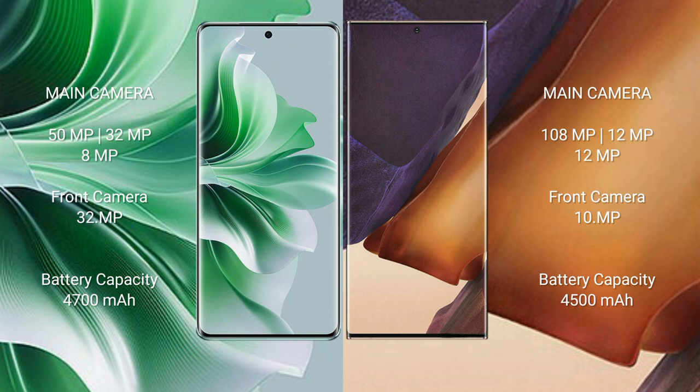OPPO Reno 11 Pro has a 4700 mAh battery with 80W fast charging support. Samsung Galaxy Note 20 Ultra has a 4500 mAh battery with 25W fast charging support.